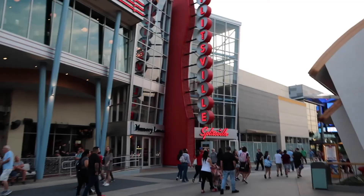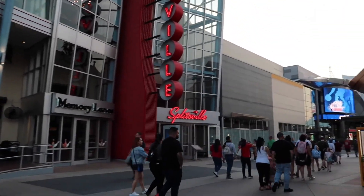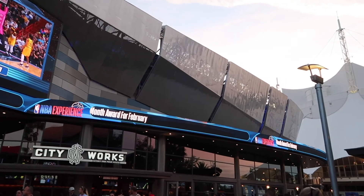Down here is more of the entertainment district. Back there is Cirque du Soleil, the NBA Experience, as well as the House of Blues. And up here is Jose. There's also Splitsville, the movie theater, some other shops, along with Starbucks and a couple of food trucks. This is the entertainment area, and then we get into more of the live music and some other shops, mostly restaurants, and then into the Disney stores.